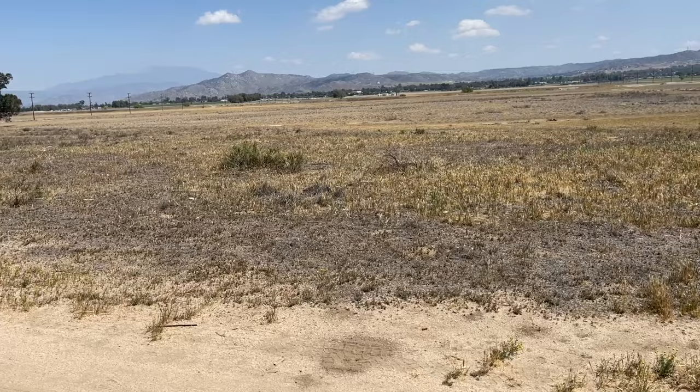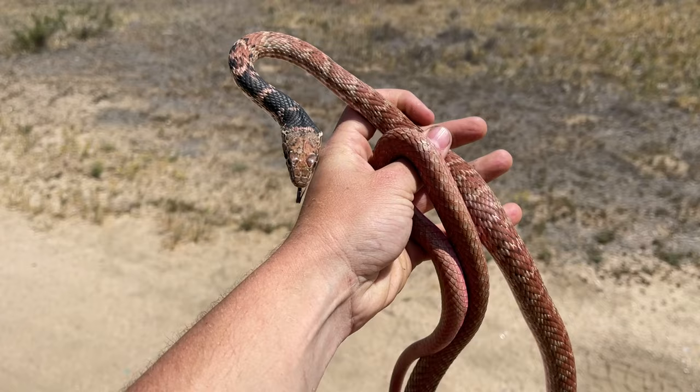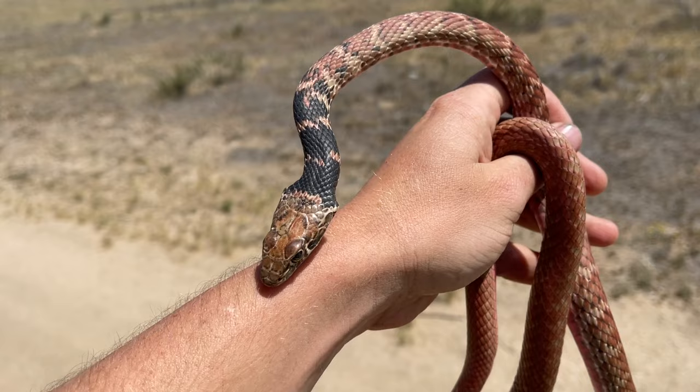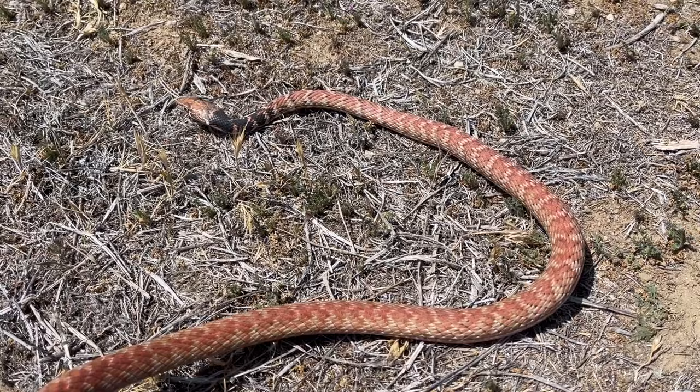We're out in this kind of open field area and Steven looks up the road and says 'that's a big snake.' Sure enough there was a coachwhip in the road. Look at the belly on that thing — we're going to double check on the species for this guy, but really beautiful snake. I love me a good coachwhip, so really awesome.